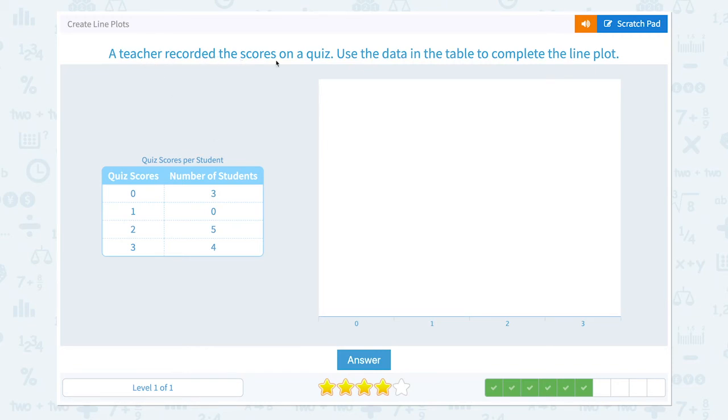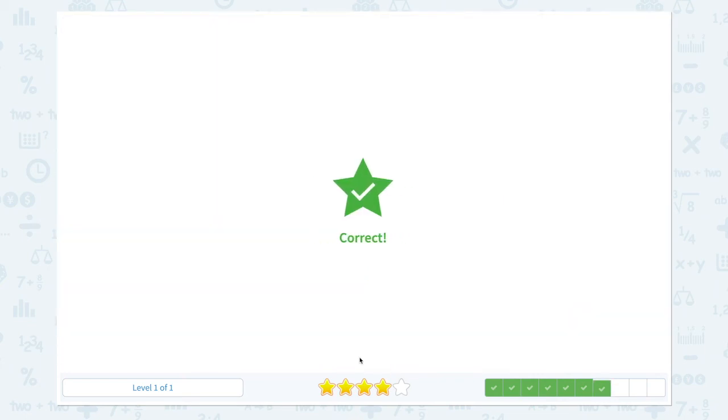A teacher recorded the scores on a quiz. Use the data in the table to complete the line plot. Let's look at the number of students. Three students scored zero. Zero students scored one, so I don't pick anything here, because it represents the number of students — remember, if it's zero, we don't pick anything. Five students scored two and four students scored three. Answer. Correct.